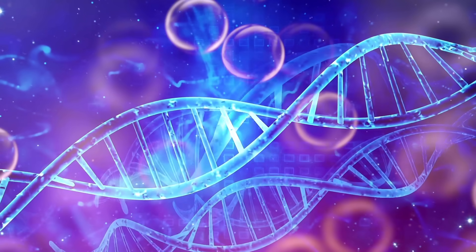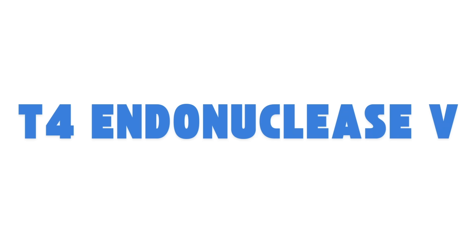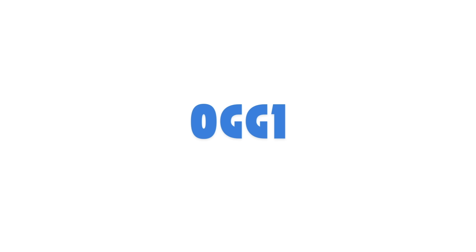There are a variety of mechanistic avenues by which this can happen. Number one is something called T4 endonuclease 5. Number two uses something called a photolyase — a light-activated enzyme from bacteria or plants that directly reverses DNA damage using the energy of blue light. And mechanism number three is OGG1, which comes from the mustard plant and repairs oxidative damage to DNA.